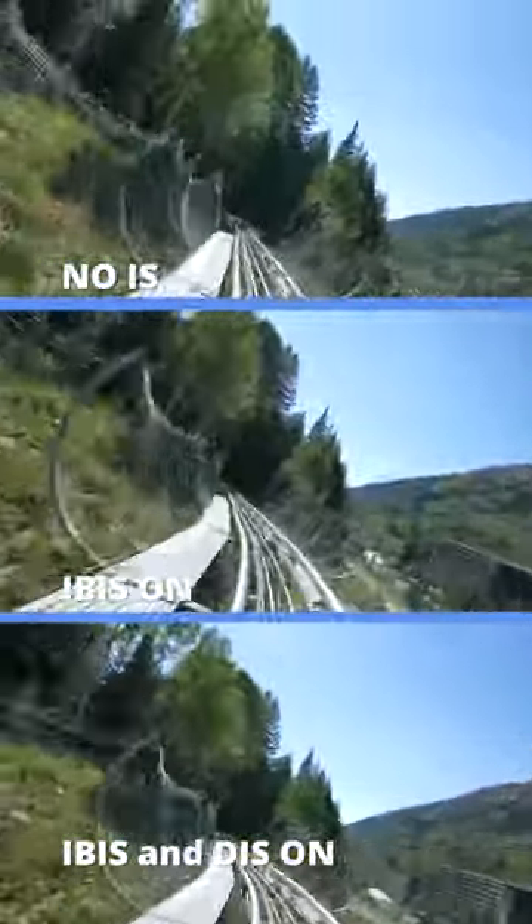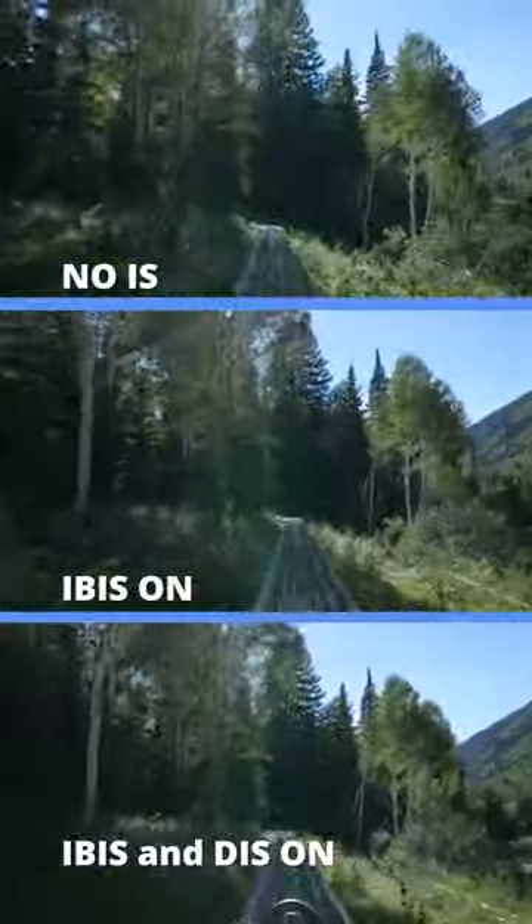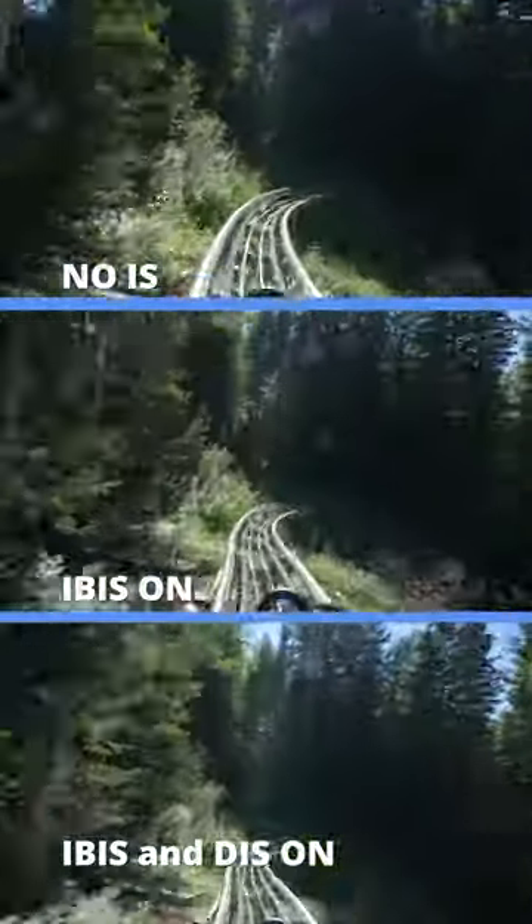The bottom shot is both digital and sensor stabilization on. This does have the best results of the three, but regardless of what image stabilization is used, it just wasn't enough to beat the mighty mountain coaster.